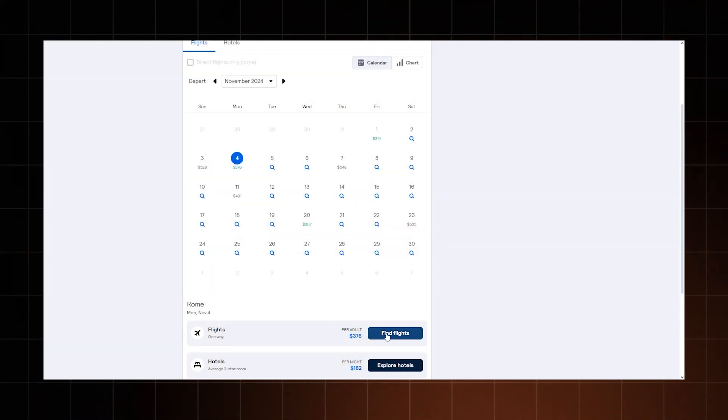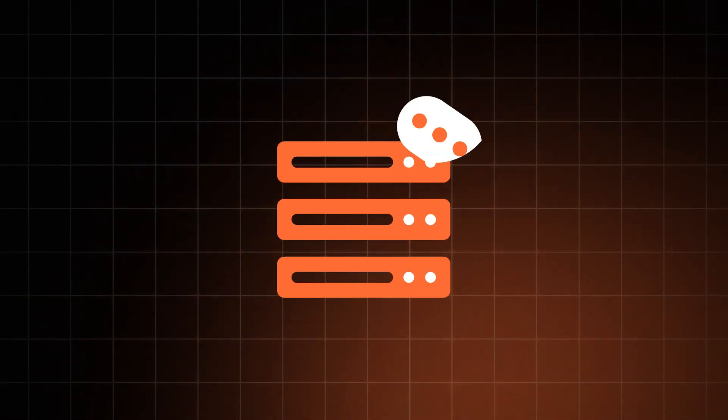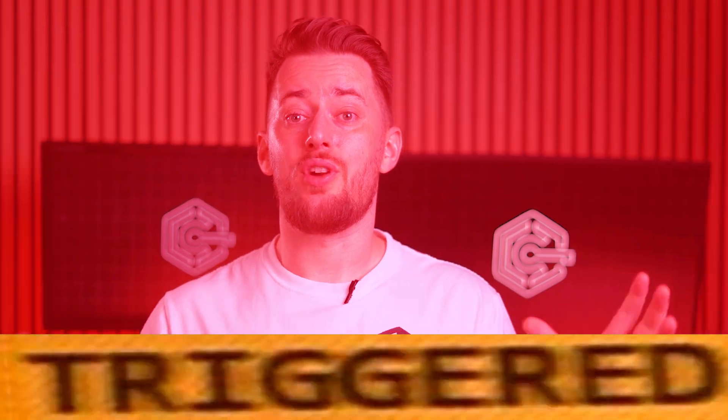For example, Skyscanner uses scrapers to gather the prices of various airlines or hotels. But here's the thing: web scraping involves sending tons of requests to a server, and if all those requests are coming from a single IP, the server will just block you. This is where proxies come in, because a proxy server can send out multiple streams of traffic, and each of those streams comes from a different IP address. This way, the server doesn't get triggered and you can gather all the data you want.